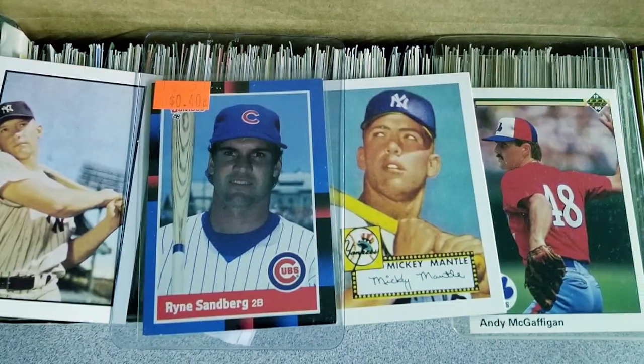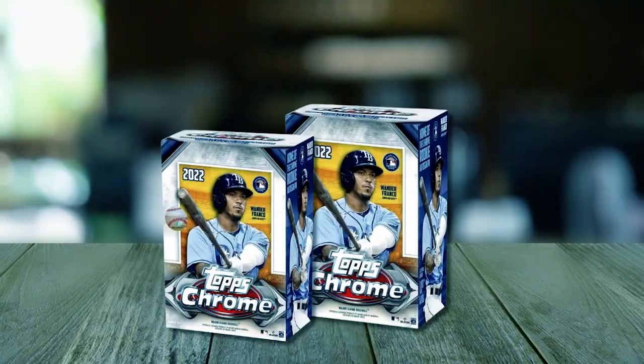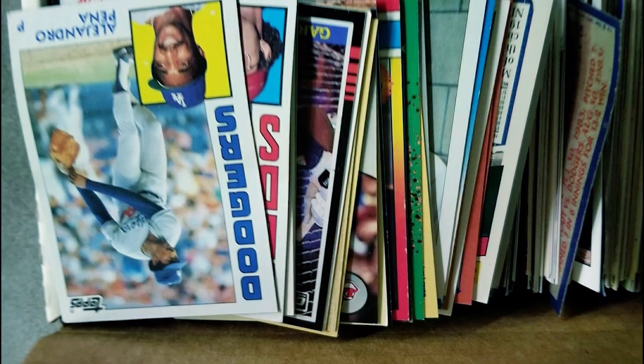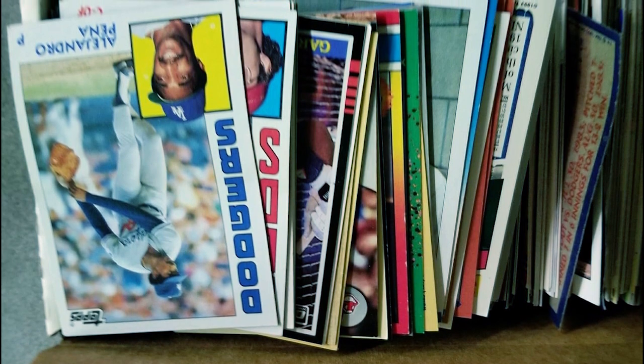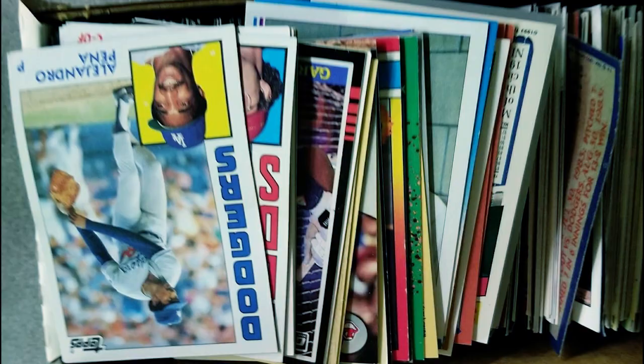Hi there. In today's video, we will showcase the top five best baseball cards to collect you can buy this year. Let's start. 600 Unopened Baseball Cards. This box includes one unopened pack of vintage cards, at least 25 years old, brought to you by Superior Sports Investments.